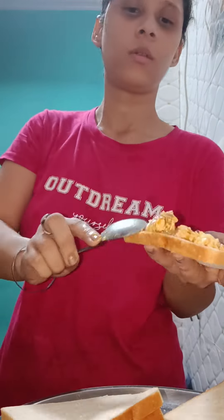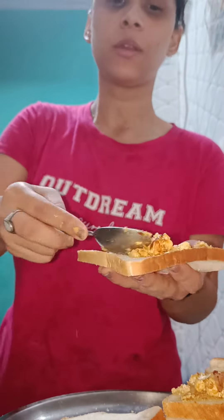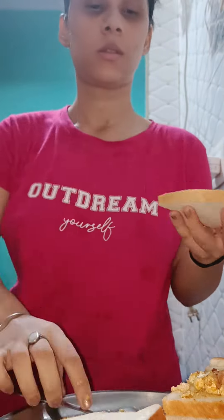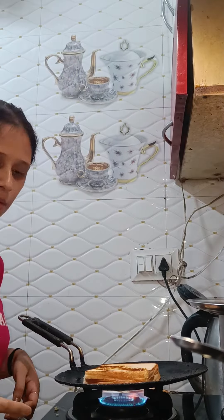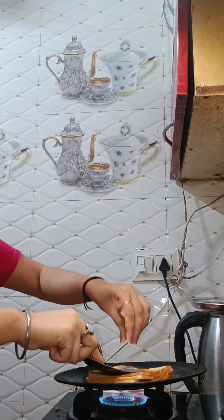My stuffing was ready and it was very delicious. I put cheese on it and it was very yummy. I made this sandwich in just 5 minutes and had breakfast ready for both of us.